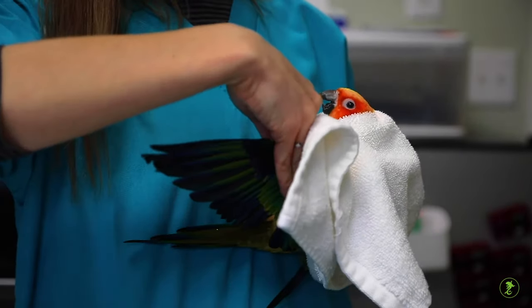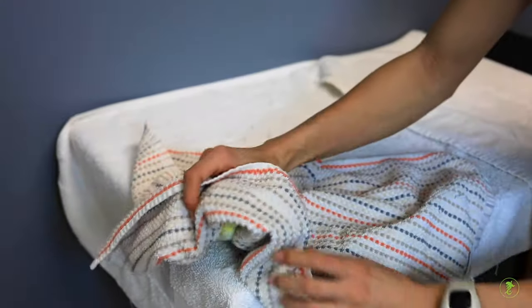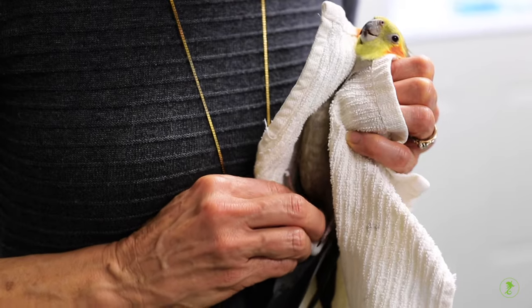Restraint may become necessary when owners need to administer first aid, remove a bird quickly from an unsafe situation, or assess an injury.